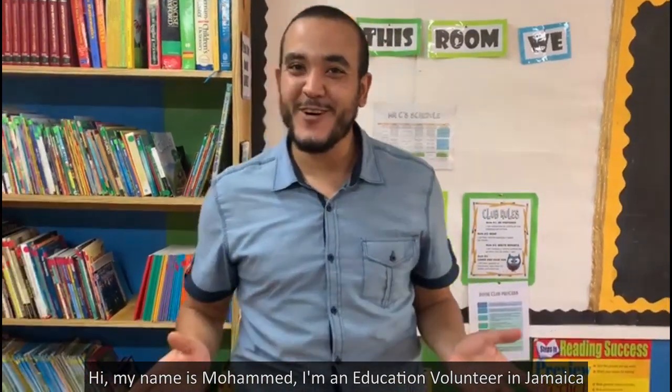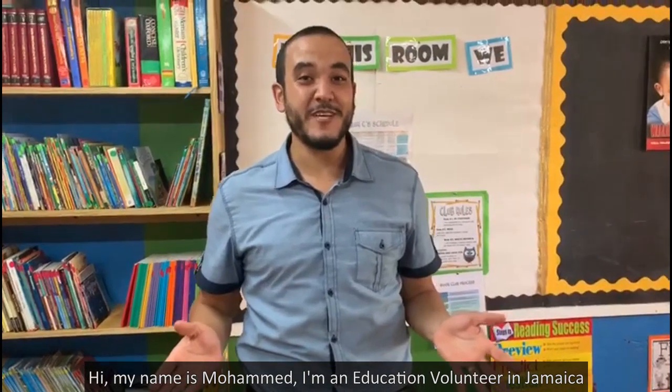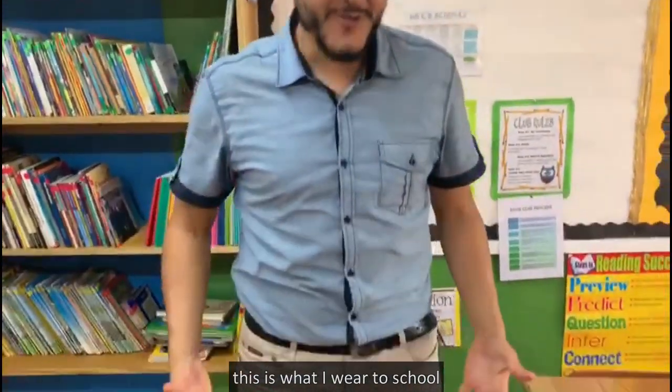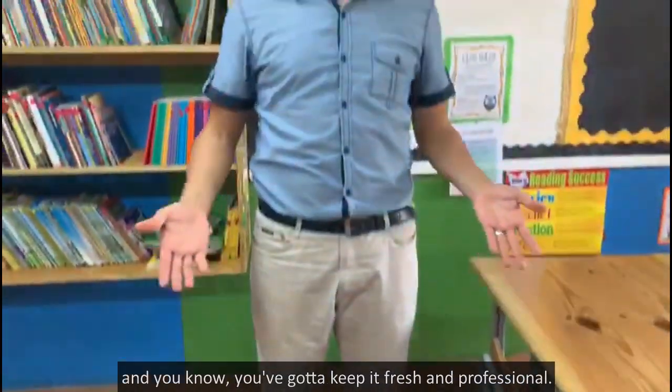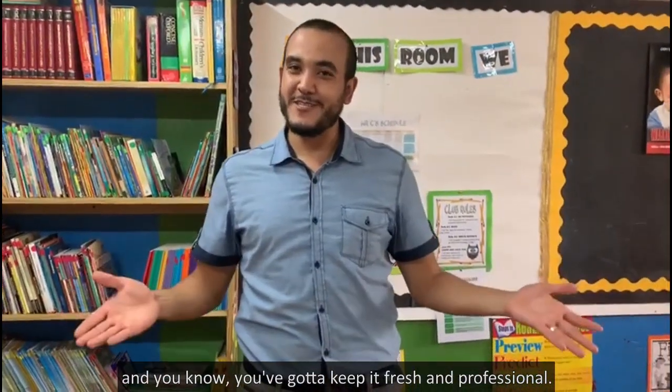Hi, my name is Mohamed, I'm an education volunteer in Jamaica. This is what I wear to school — a shirt, khaki pants, and dress shoes. You gotta keep it fresh and professional.